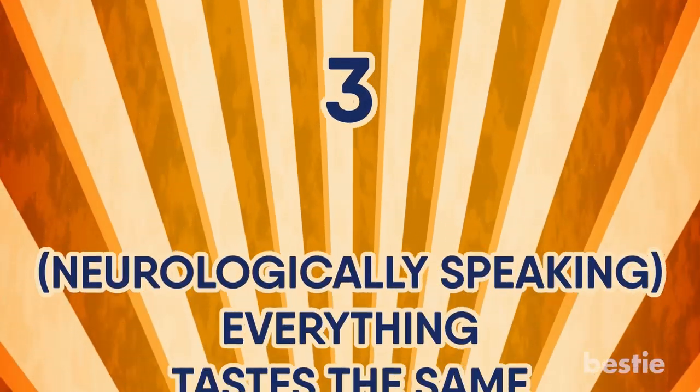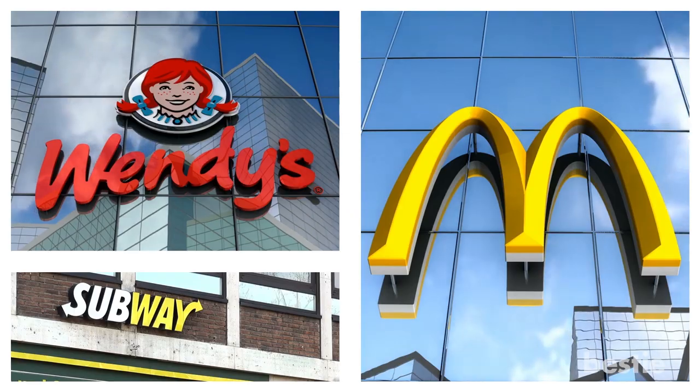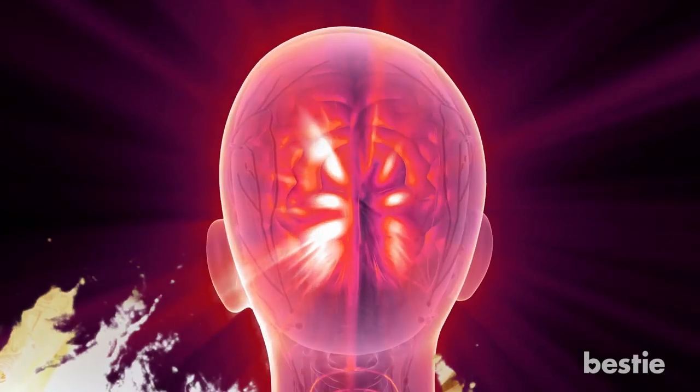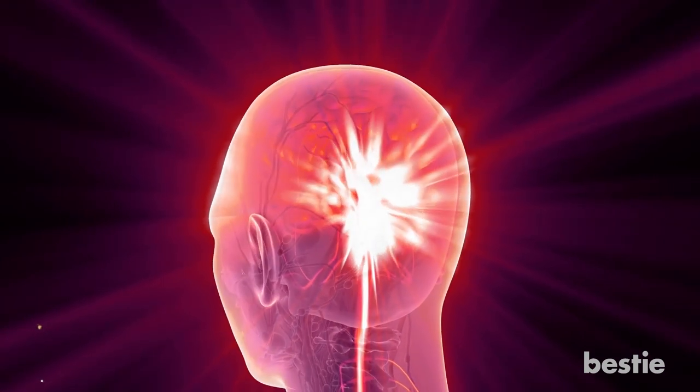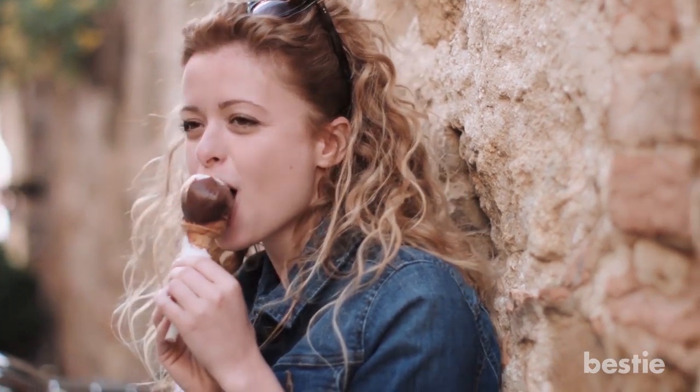Number 3: Neurologically speaking, everything tastes the same. Fast food chains know what tastes good and what doesn't — they understand which foods react to which reward centers of the brain. This makes it easier for fast food chains to create foods which are more likely to be consumed because of the way people's brains react to the food they are eating.